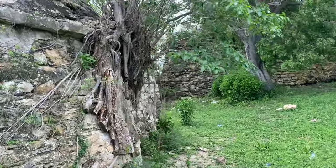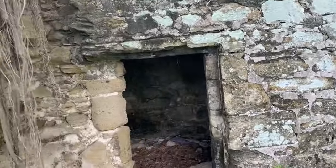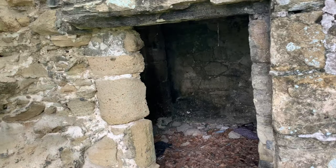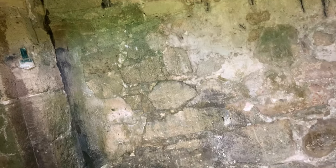It has some vegetation growing out of it. Here's an entry point — going inside. I hope you all can see. We can see here — this, I believe, would have been the powder magazine for sure. Arch ceiling.